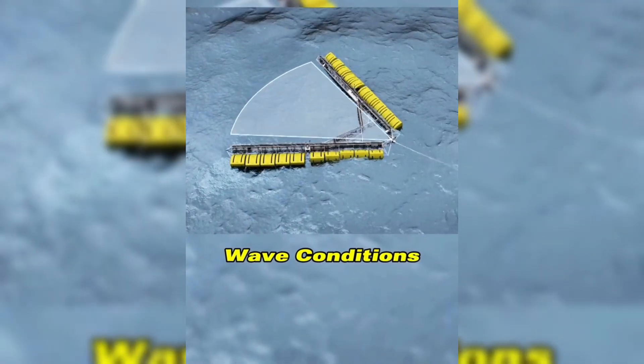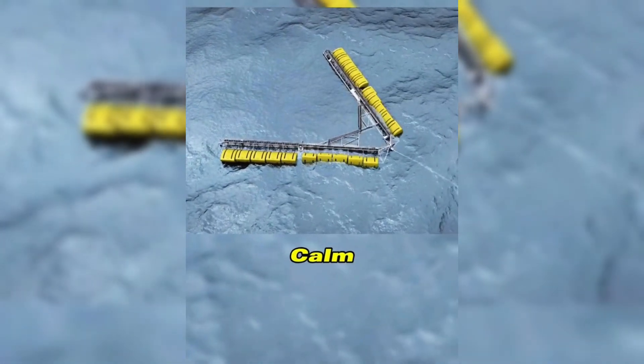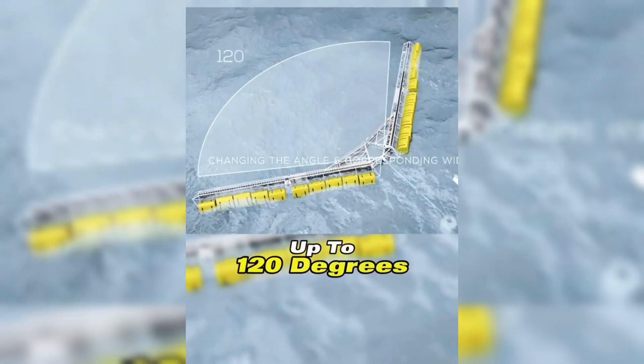To adapt to different wave conditions, the system can adjust its angle. When the water is calm and needs to absorb energy over a wider area, the angle can open up to 120 degrees.